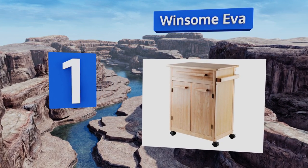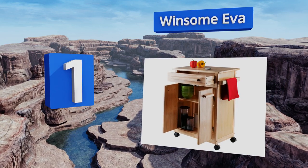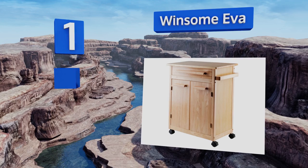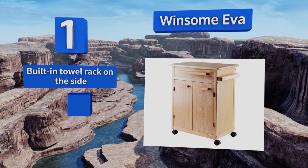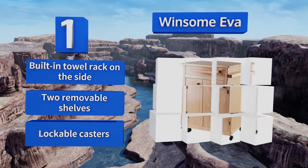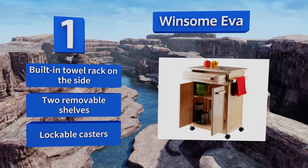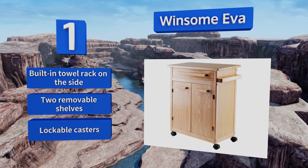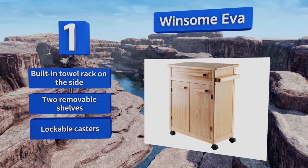Taking the top spot on our list, constructed from solid beech wood and made for small kitchens with limited preparation space, the Winsome Eva offers a multi-purpose design consisting of a large pullout drawer for utensils and a smooth countertop that's ideal for kneading dough or cutting foods. It features a built-in towel rack on the side, two removable shelves, and lockable casters.